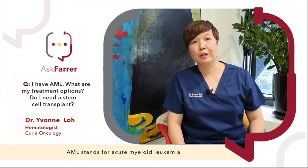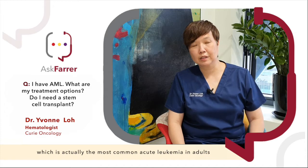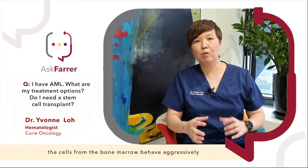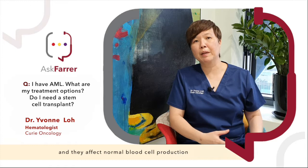What is AML? AML stands for Acute Myeloid Leukemia, which is actually the most common acute leukemia in adults. Leukemia is a blood cancer, and acute myeloid leukemia is where the cells from the bone marrow behave aggressively and they affect normal blood cell production.